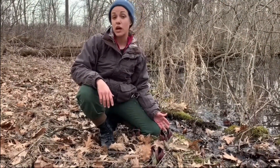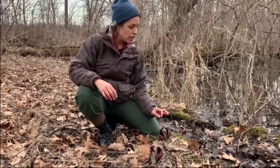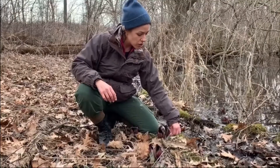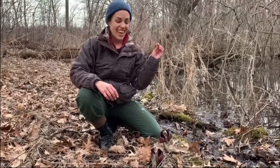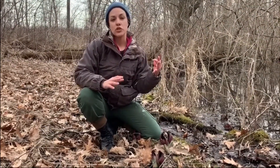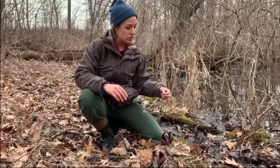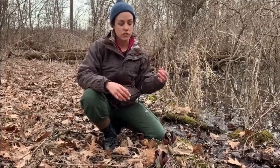This plant gets its name skunk cabbage from its smell, which smells like rotting meat or skunk. You can smell this a little more if you break the plant open, and the warm temperature around the plant allows the smell to be carried a little bit farther, so it attracts pollinators a little bit better.